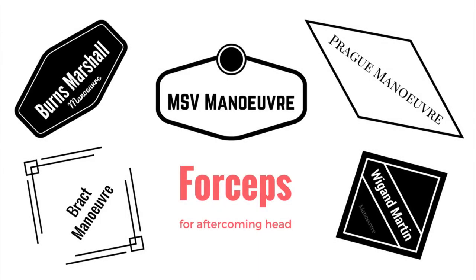There are so many maneuvers for delivery of the aftercoming head of breech. Which one should you choose? All the reported maneuvers have been developed over decades of experience and common sense. There is very little published evidence and specifically there are no randomized controlled trials to support the use of one maneuver in preference over another.